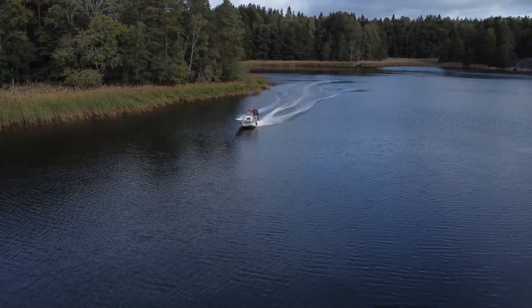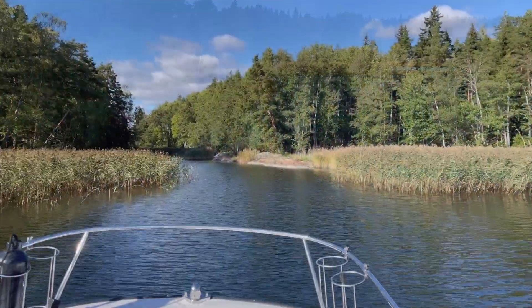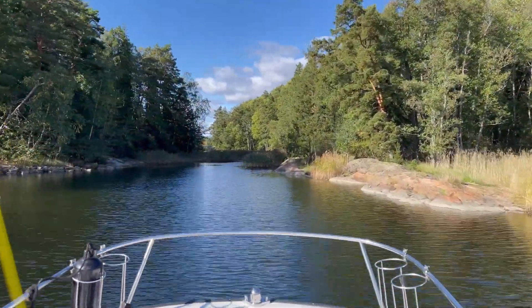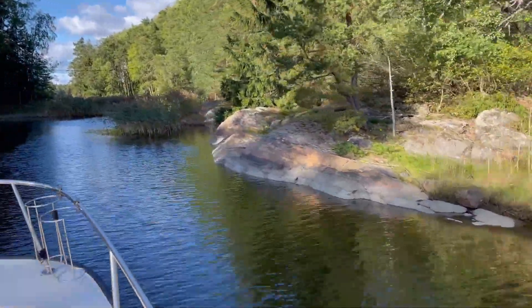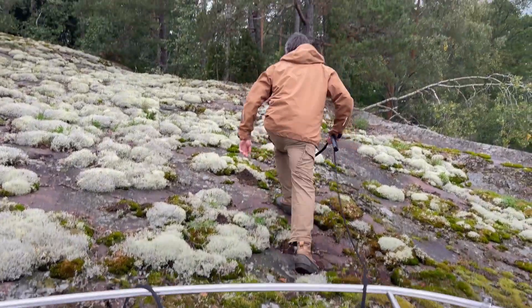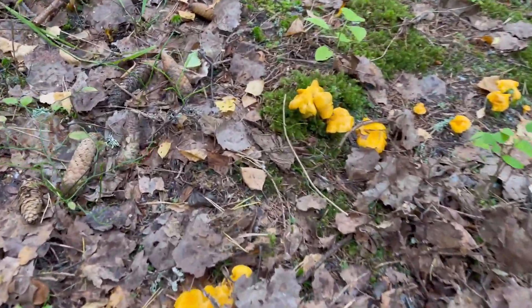We are in Finland with Finnish colleague and friend Markus, and we are in this beautiful area not only fishing for pike, but we're also looking for mushrooms. This is a video about the Horn of Plenty, also called the Black Chanterelle or the Black Trumpet, and we found those in this forest over here.